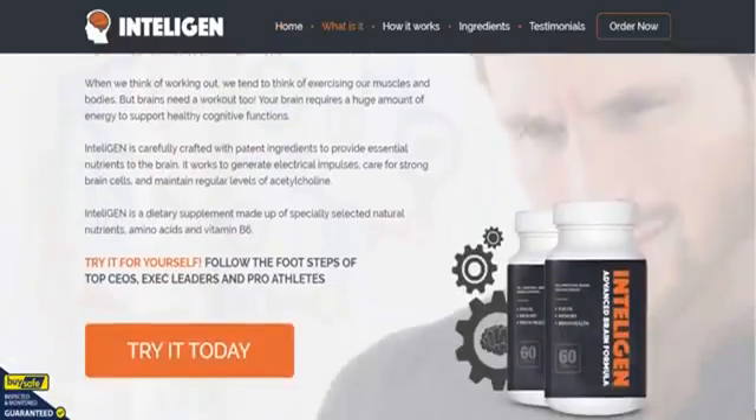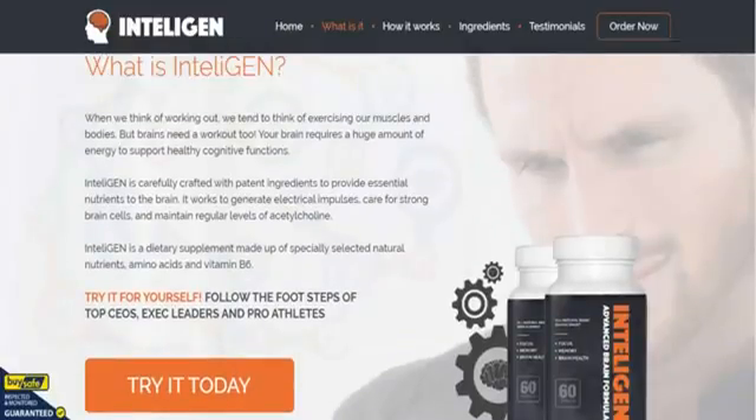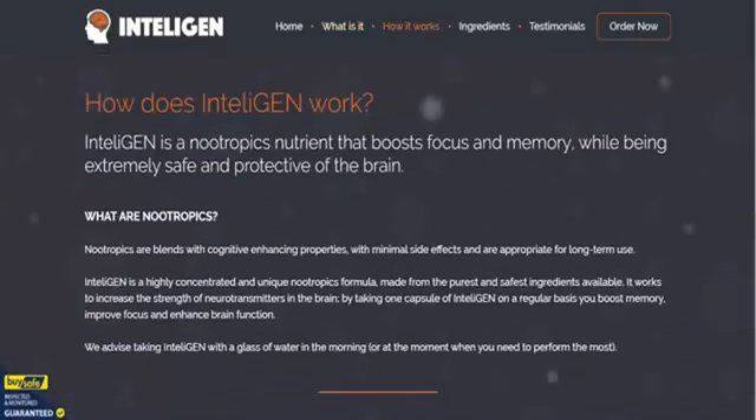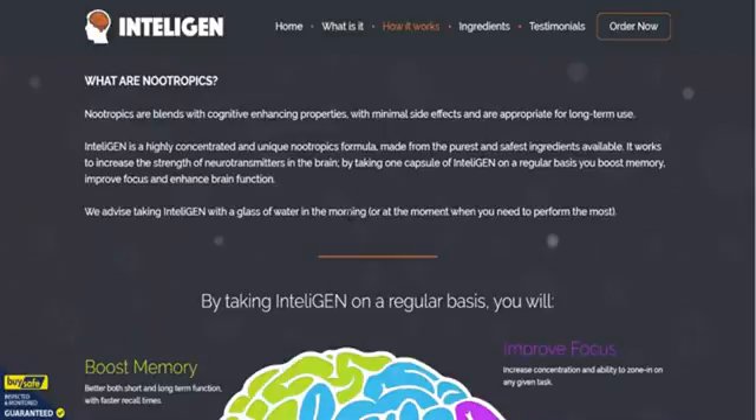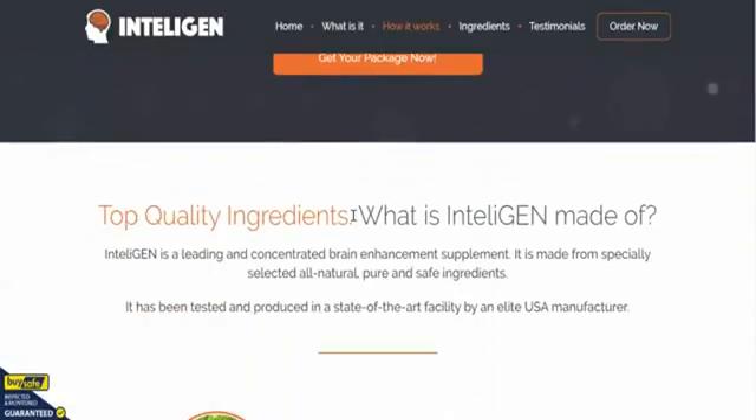IntelliGen is a nootropic supplement with loads of carefully crafted patented ingredients. The best section is 'How does IntelliGen work?' — we've answered a lot of these questions already and just want you to get used to this order page.